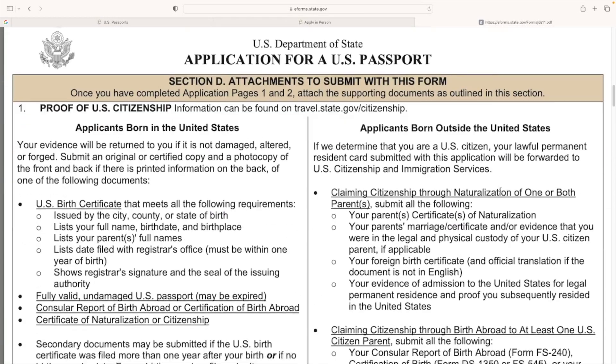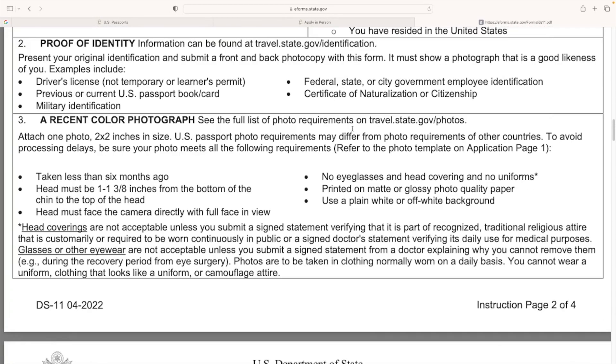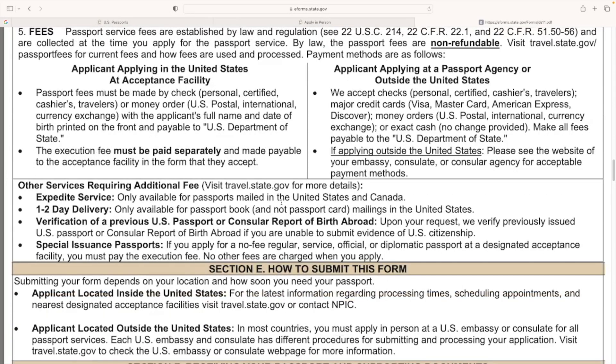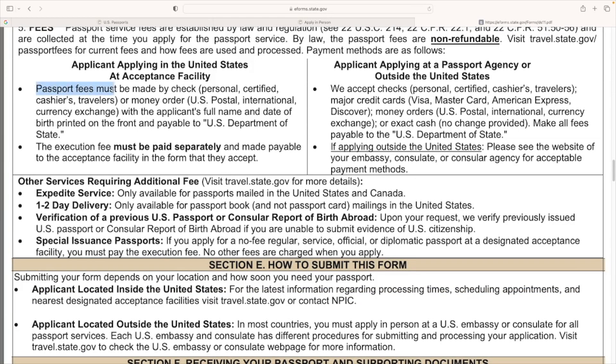If you scroll down you'll see all the information you'll need to bring, including other document regulations. You can provide your proof of identity — your driver's license, which cannot be a temporary or learner's permit; it has to be a current driver's license — along with your certificate of naturalization or citizenship. You need to bring the original copy, not the colored or black and white copies. Your passport fees must be paid by check, personal certified cashier's check, or money order to the US Department of State. The execution fee must be paid separately to the acceptance facility in the form they accept — that one you can pay by card or cash.